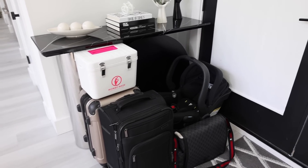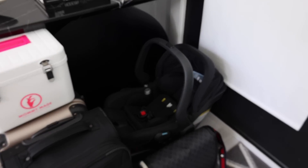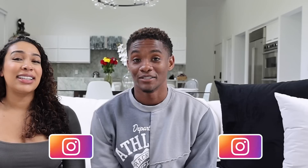Alright you guys, so we have everything by the front door ready to go for whenever baby boy is ready to make his way into this world. Last thing daddy has to do is put the car seat into the car and we're all set. We're super excited — beyond ready. I cannot wait to see my baby boy and see us as a family of four. That completes what's in our hospital bag. We hope you guys enjoyed — don't forget to smash that like button, subscribe to the channel. Love y'all, peace.